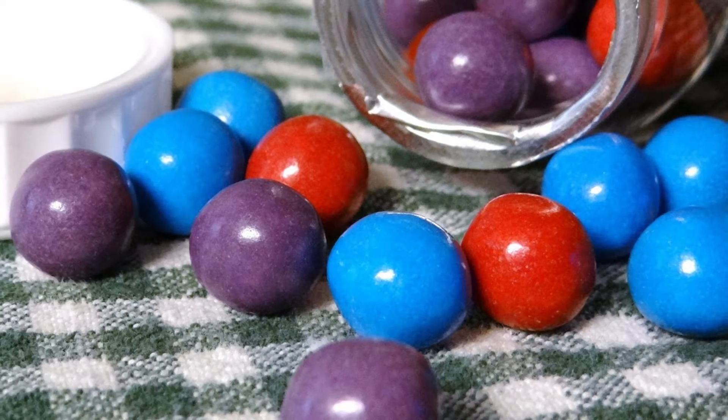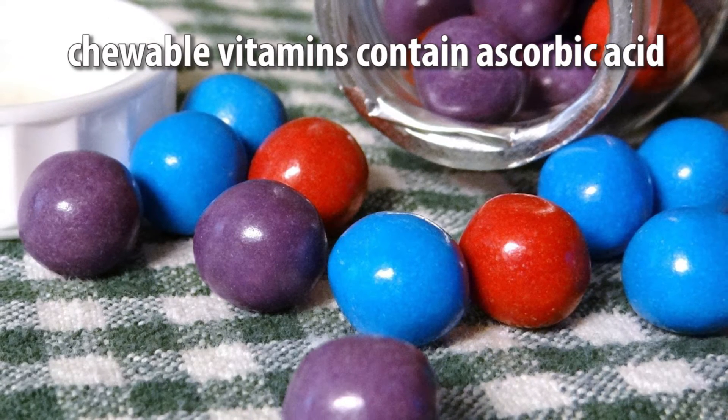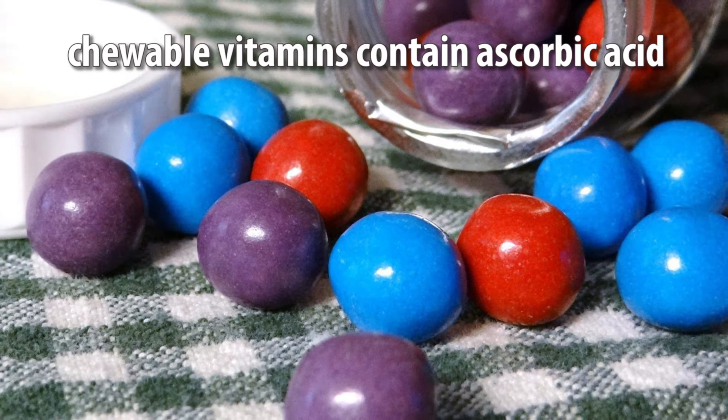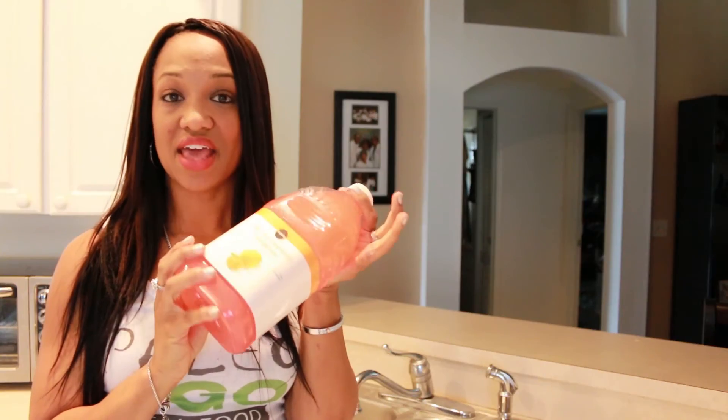The next culprit: chewable vitamins. You're telling me it's bad to take vitamins? Well, not all of them — just the chewable ones, especially if you take pride in your pearly whites. They contain ascorbic acid that could erode your teeth.